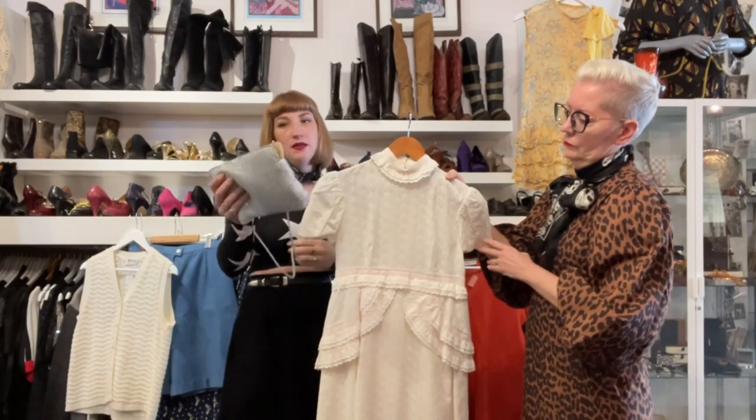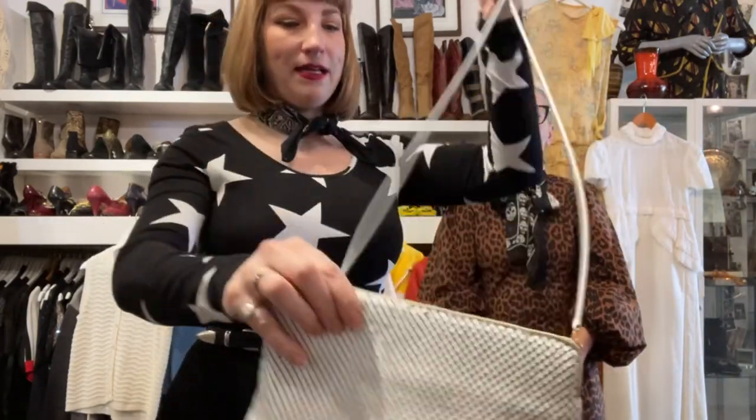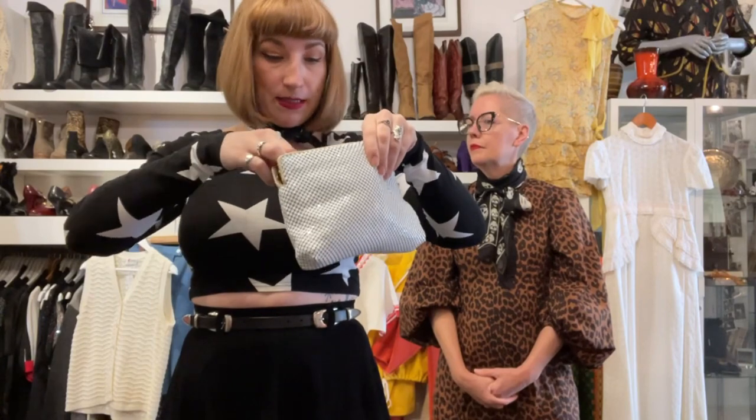We have so many purses in the shop. I love these 70s style chainmail bags. This one is great because you can wear it cross-body and it's big enough to fit your phone, with perfect size compartments inside. This little one is $50, and we have other white ones and probably black ones too. Come check them all out.